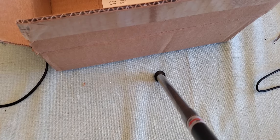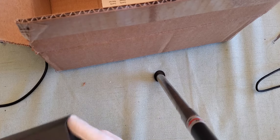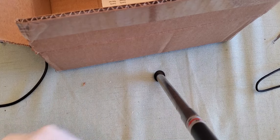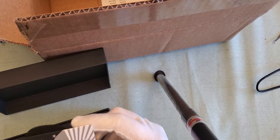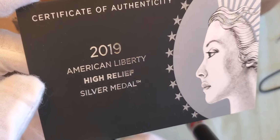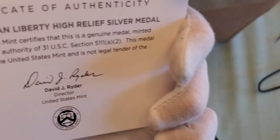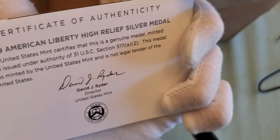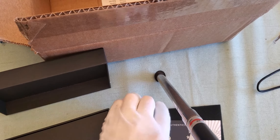Now let's have a look at this 2019 high relief medal. Certificate of Authenticity. This is the first time they've done a 2.5 ounce medal. I know I paid a little bit much for it, but I needed to have it in the collection.